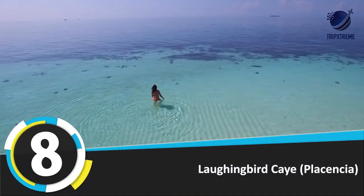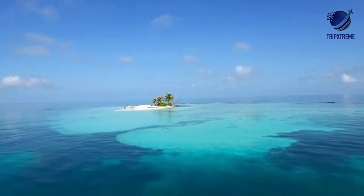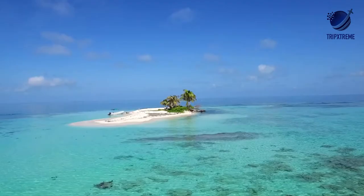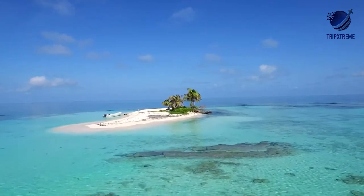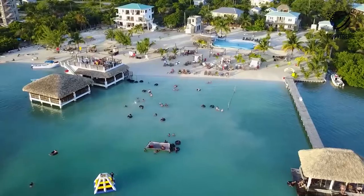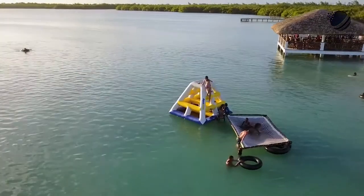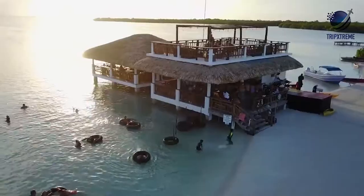Number 8: Laughing Bird Caye. A great day trip from Placencia, this undeveloped island is a national park and has white sandy beaches, palm trees, and turquoise water. Most guided boat tours offer snorkeling or scuba diving along the way, and the island is also a popular spot for bird watching. It's named for a bird that used to inhabit the island.